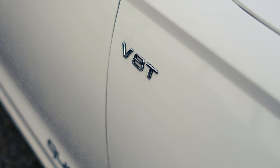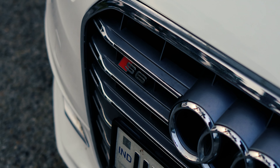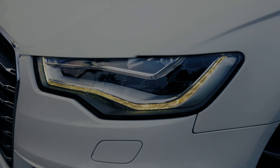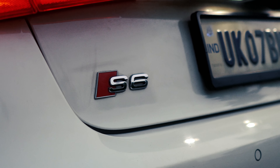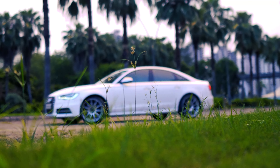Let me introduce you to the Audi S6 — but don't be fooled. This isn't just any Audi S6. This is a car-ships, fire-breathing, asphalt-tearing beast, meticulously crafted by the legendary tuner Philippos Mathai, better known in the underground as Phil from Speed Sport.